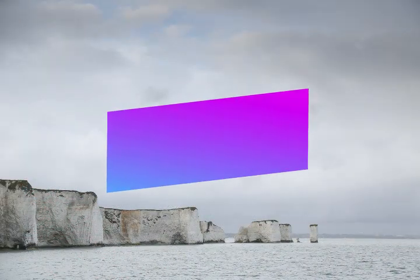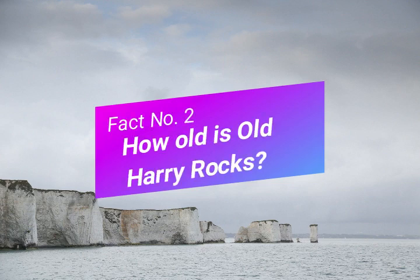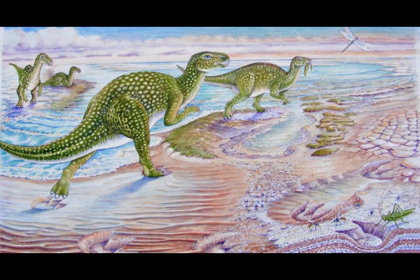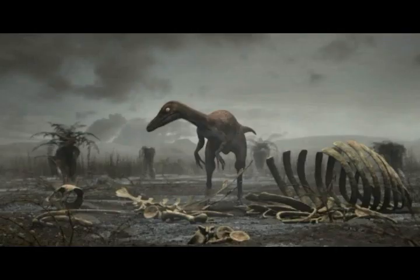Fact number two: how old is Old Harry Rocks? Well, the rocks are actually made out of chalk and they date back 65 million years ago. During this time, dinosaurs were roaming the earth, but then something catastrophic happened — a meteor hit the earth and the dinosaurs became extinct. So it's fascinating to think that next time you go and visit Old Harry Rocks, you're standing right on top of the rocks that record the time when dinosaurs became extinct.